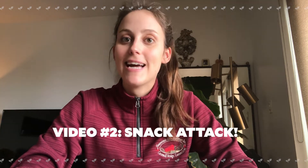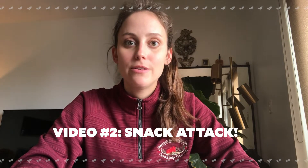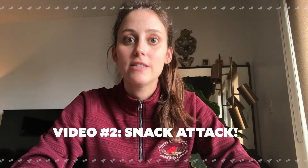A lot of what we talk about this week is going to build off of last week's video, video number two, which was called Snack Attack. So if you haven't seen that video yet, I suggest you go back to our YouTube page and look for the video called Snack Attack.